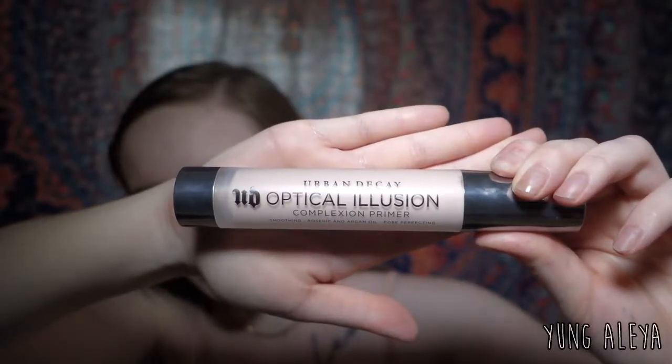What's up you guys, today I'm doing my foundation routine. If you want to find out how I do that, just keep on watching. For my primer, I like to use the Urban Decay Optical Illusion.